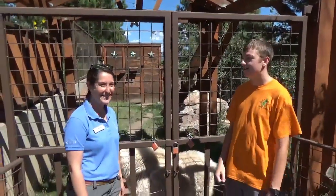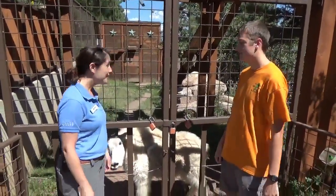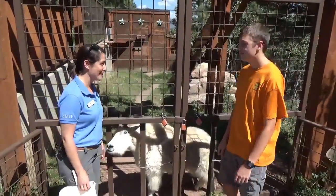Welcome back to my Animal Education Series. Today I'm here with Michelle at the Cheyenne Mountain Zoo. And what do we have here? This is Yazzie, one of our Rocky Mountain Goats.